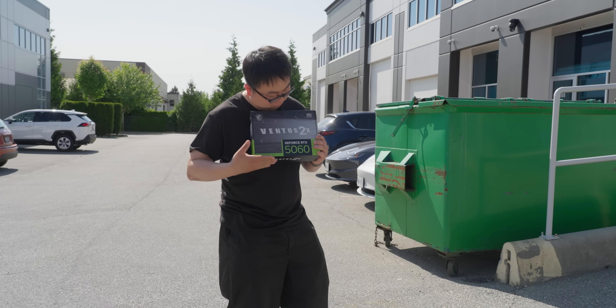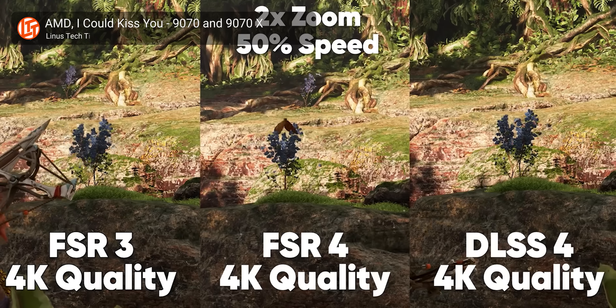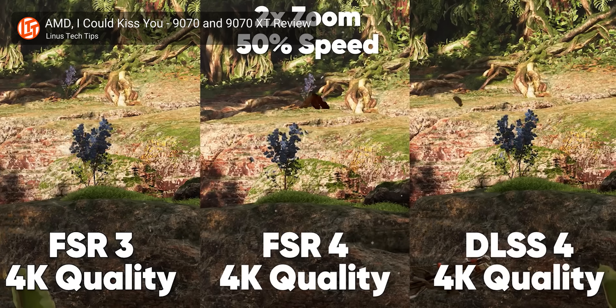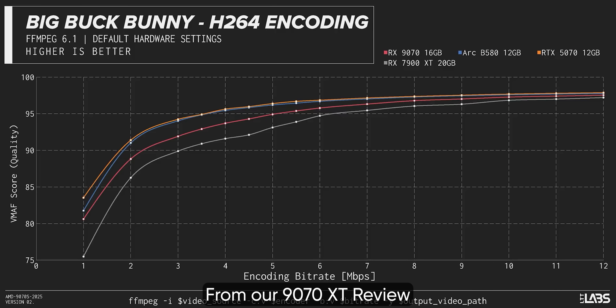It's just tough to justify the $50 jump over the 5060, whose price is tough to justify over a kick in the groin. To AMD's credit here, FSR 4 has made huge strides, meaning that other than multi-frame gen, which a lot of you aren't that into, AMD has near parity on most of the features that gamers care about. Even their video encoder is almost as good as NVENC these days. They just need to work on third-party support for all of this stuff.